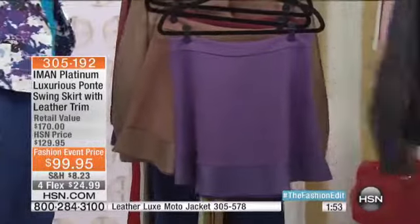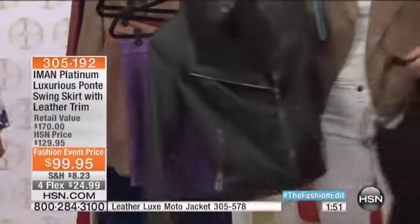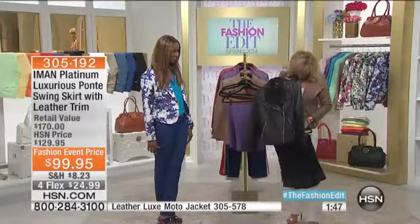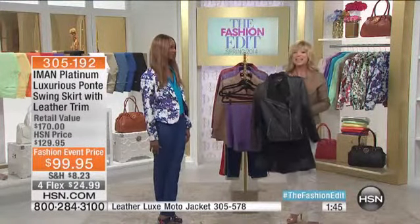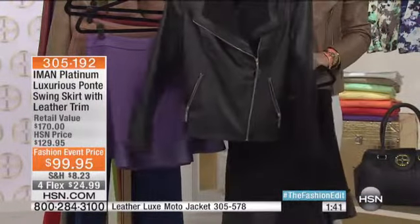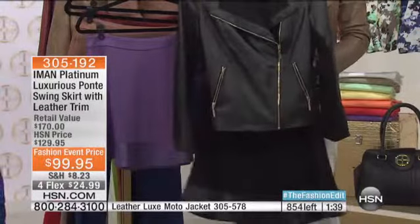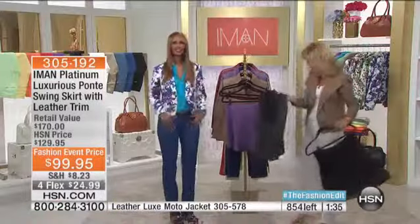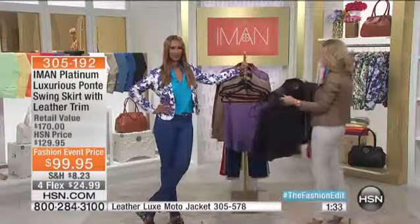Look at this — is that adorable? I like the contradiction of style. It's almost like... tough and feminine. Tough and feminine — that's the whole trend right now. Well, we're going to say hello to Patsy, who's calling us from Missouri. Patsy, welcome to HSN, you're live on the air.